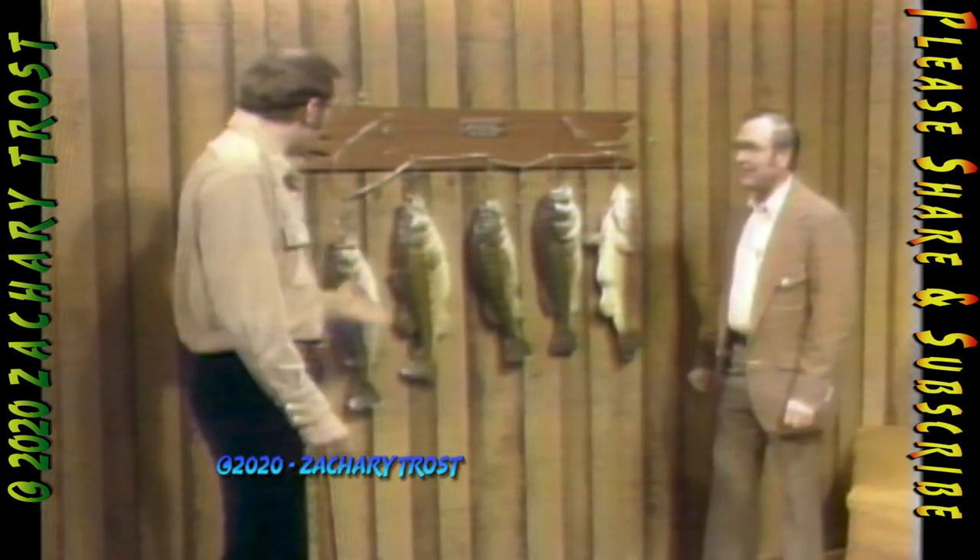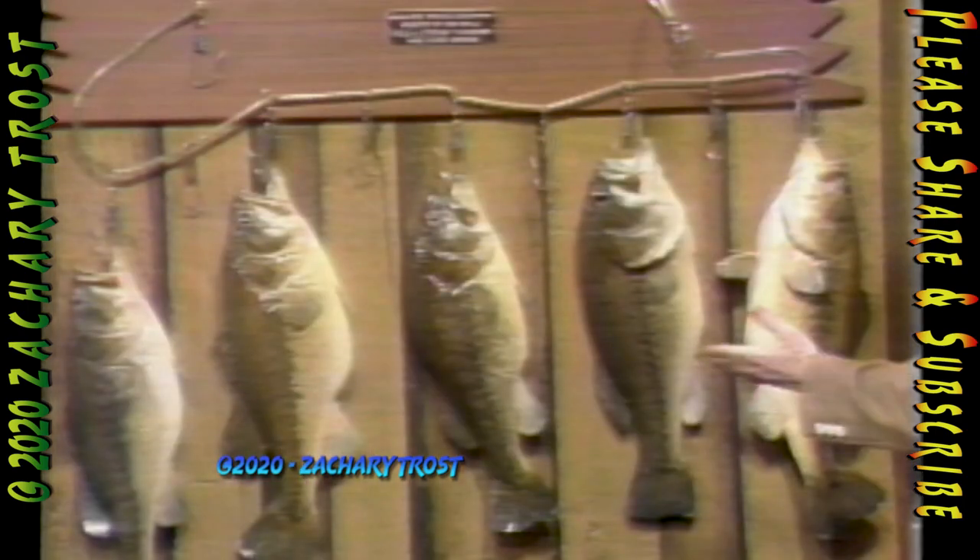For example, this stringer here — how many of these came from the shallows? All five of them, Fred. What's the biggest one? Here's an 8-pound, 7-ounce bass. Good grief. Find out exactly how he does it. Stay tuned.